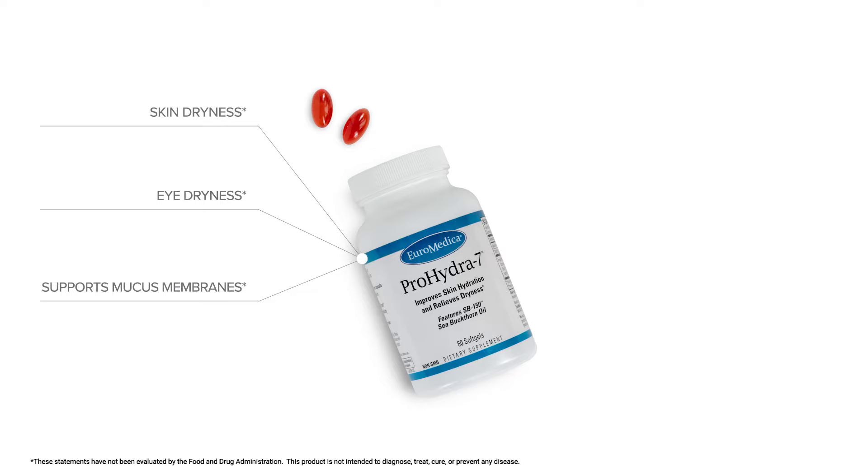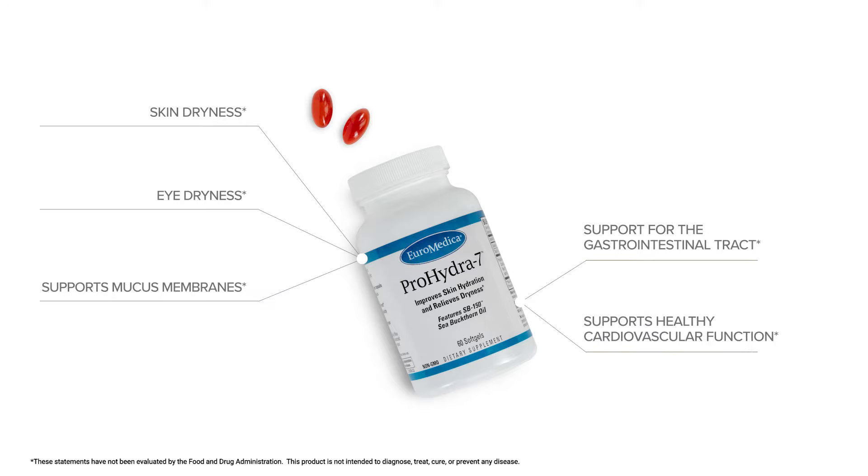It has also been studied to support the gastrointestinal tract, helping with the mucous lining of the gastrointestinal tract. And it also has some applications in supporting healthy cardiovascular function.